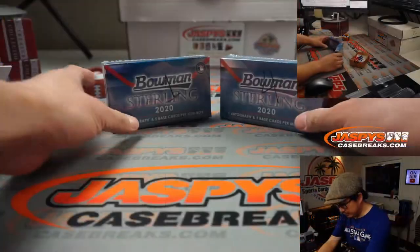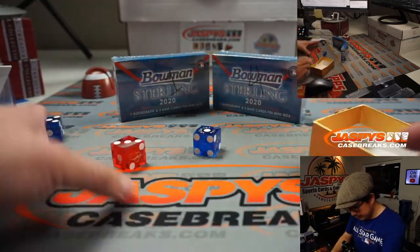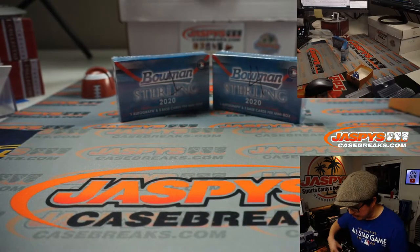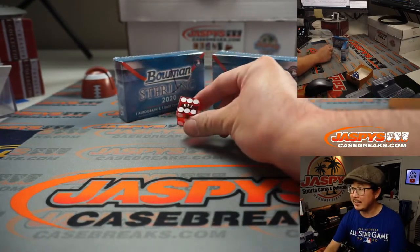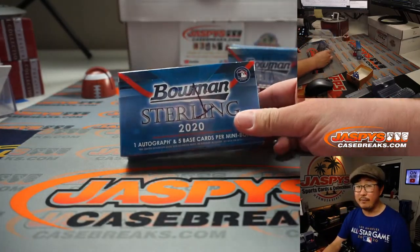Now let's see which box we're using. We have box one and four remaining. We'll roll the die — one, two, three for the left box; four, five, six for the right box. And it's six, so the right box. This will be for break number five.